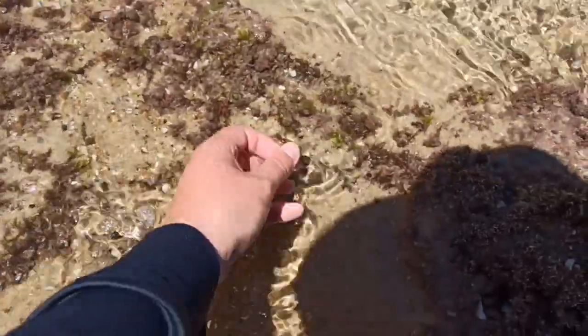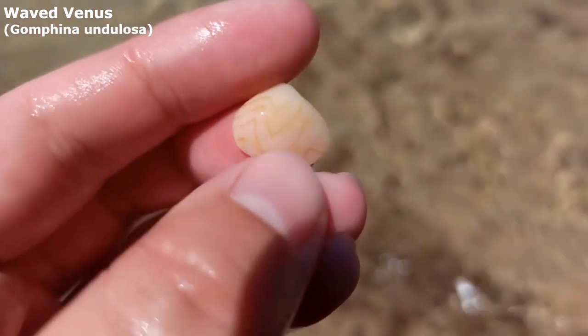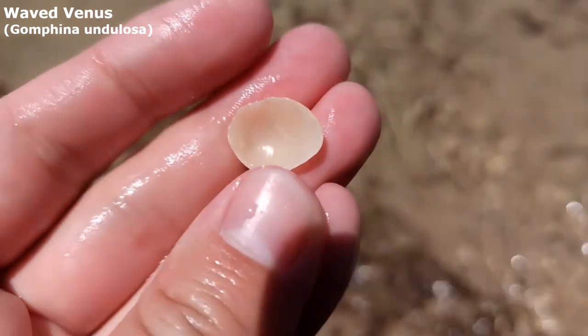Oh that is a bit different. I don't usually search for bivalves or pick up too many, but wow that one's got a very funky zigzag pattern on it. I don't think I've ever seen one of those before.